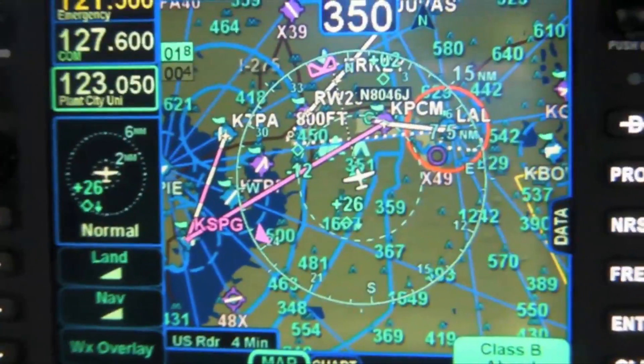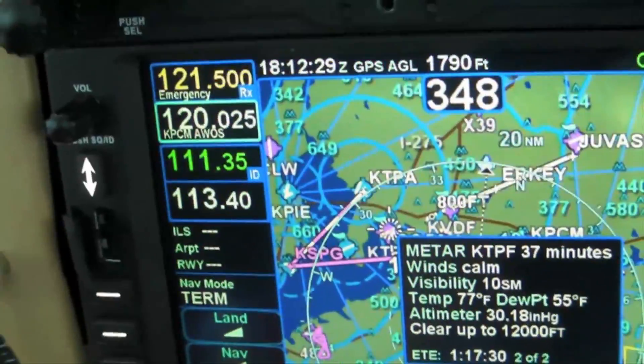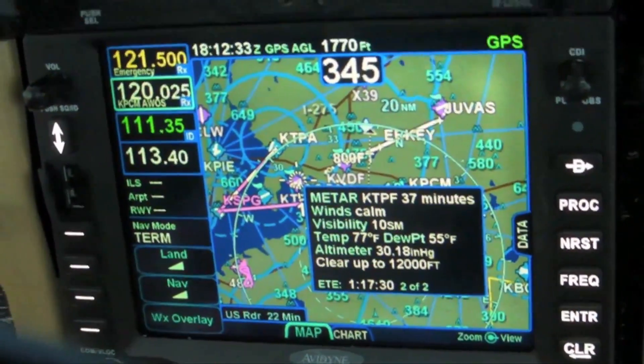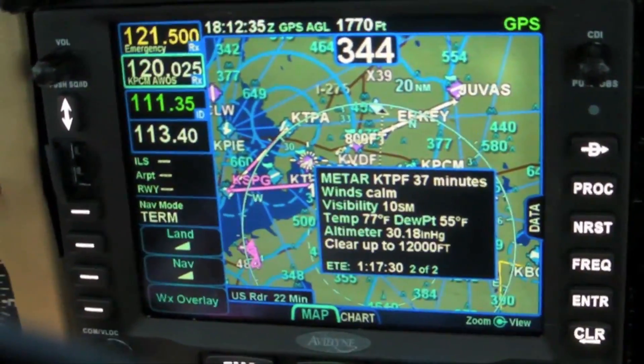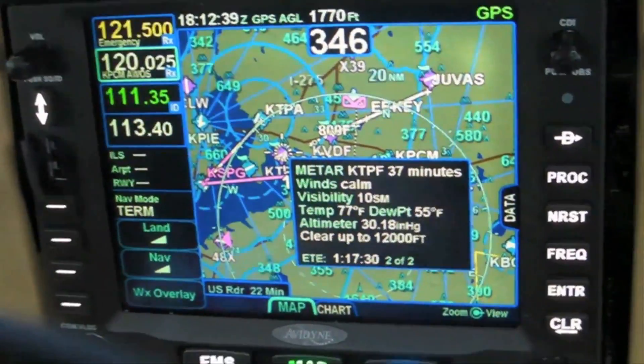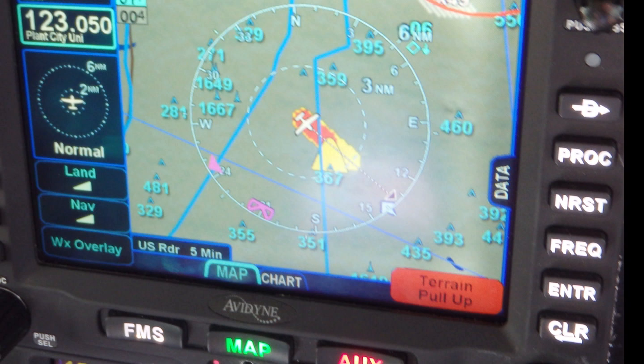The IFD 540 also has the ability to interface with all the other sensors in the airplane, including XM or an Avidyne MLB 700 for data-link weather, any of the popular traffic systems available today including Avidyne's TAS 600 series, and it has a terrain alerting system integrated into the 540 or it can also be TAWS-B.